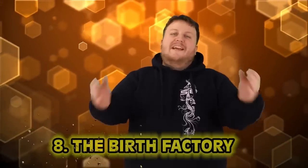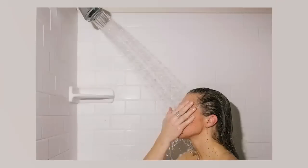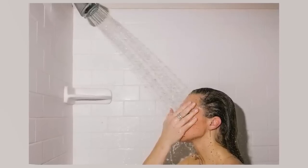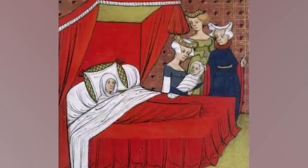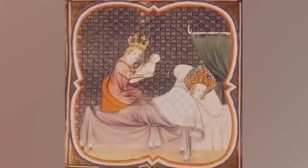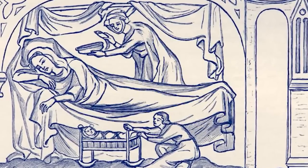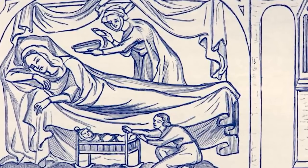Number eight: the birth factory. Soap and sanitation is one of the greatest things ever invented. Hygiene was not the greatest back then, and while not the only factor, it did contribute to a high infant mortality rate. So when young women were married rather quickly, it was time to start pumping babies out — more of a quantity over quality kind of thing. Before marriage was declared a holy sacrament, these things were happening everywhere: pubs, town squares, even in your house.